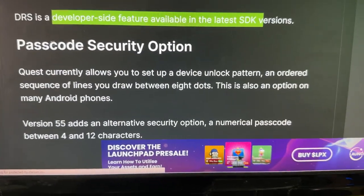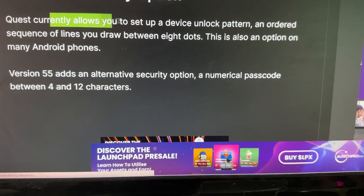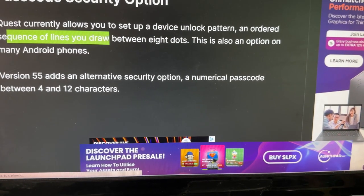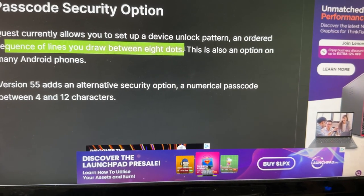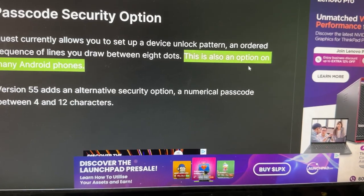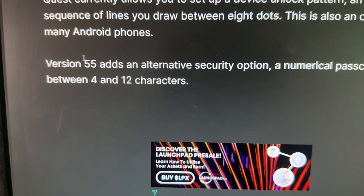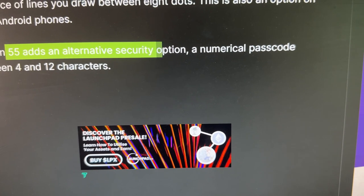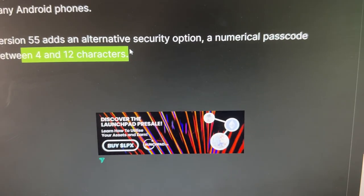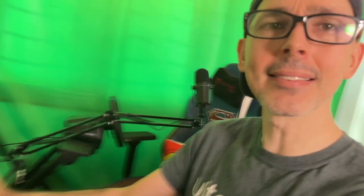Passcode security option: Quest currently allows you to set up a device unlock pattern — an ordered sequence of lines you draw between eight dots, basically just like on Android or Samsung phones. Version 55 adds an alternative security option: a numerical passcode between four to 12 characters. Is this something that's important to you? Leave a comment below.